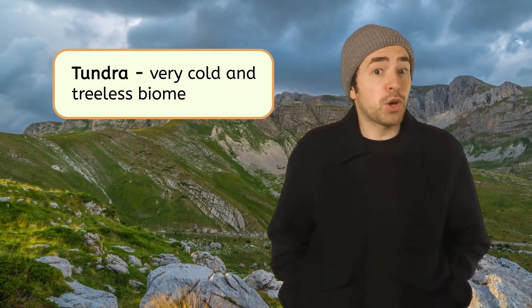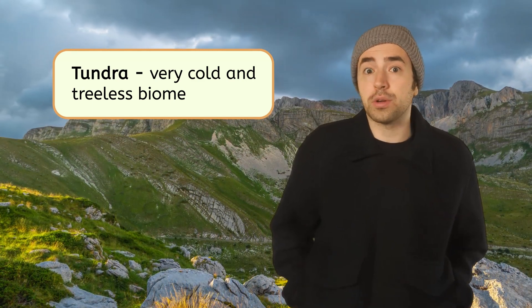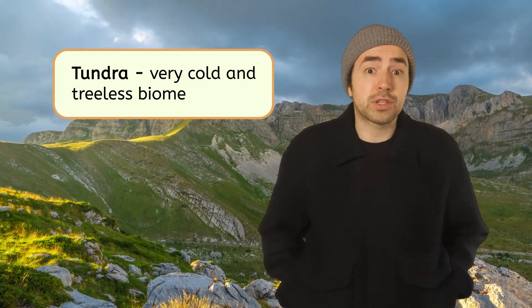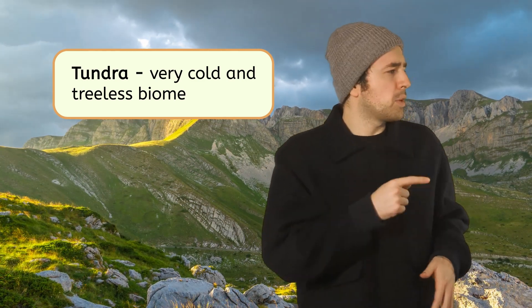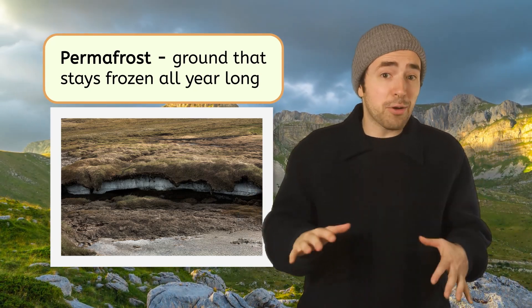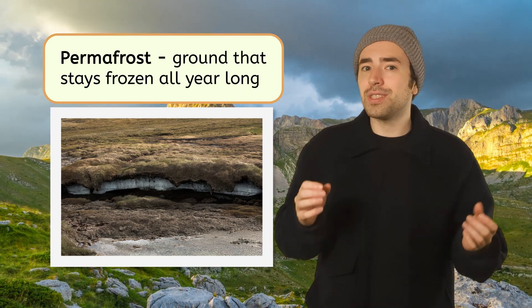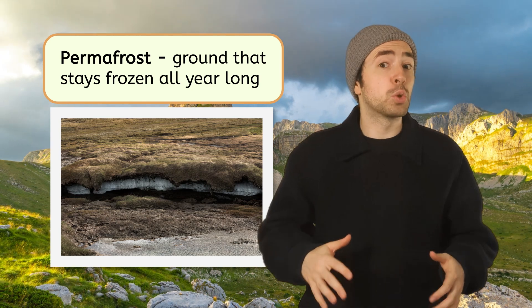So we're in the tundra, but what is a tundra exactly? Well, a tundra is a very cold and tree-less biome. Winters here are long and freezing, and summers are short and usually still a little chilly. While there's no snow on the ground right now, underneath the soil the ground is frozen all year long. There's a word for that — permafrost. It's just a layer of ice not far underneath the ground. Even though it's freezing here, there are still small plants like moss and tiny shrubs all over, but absolutely no trees.